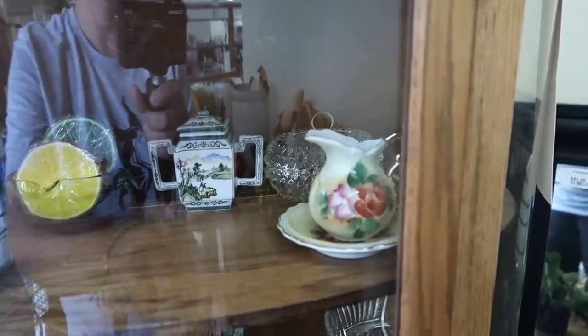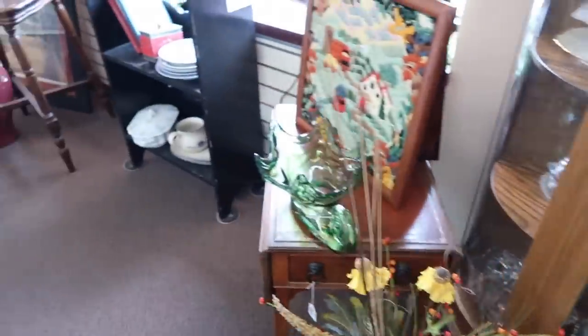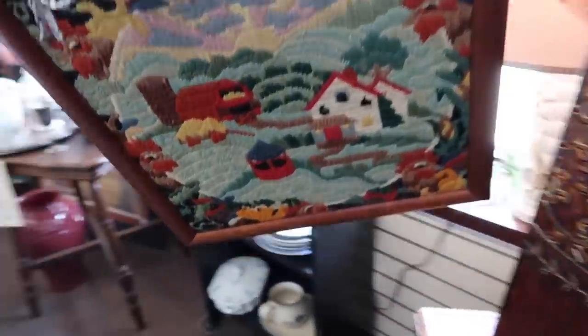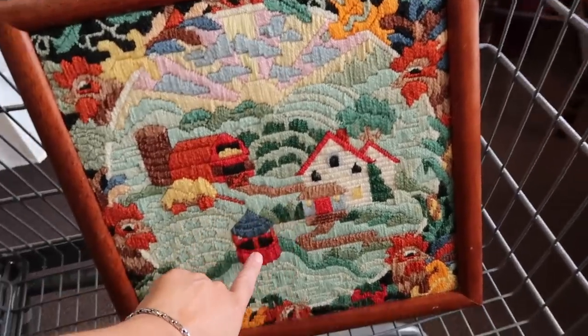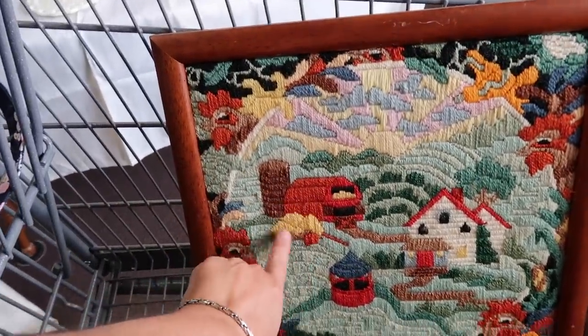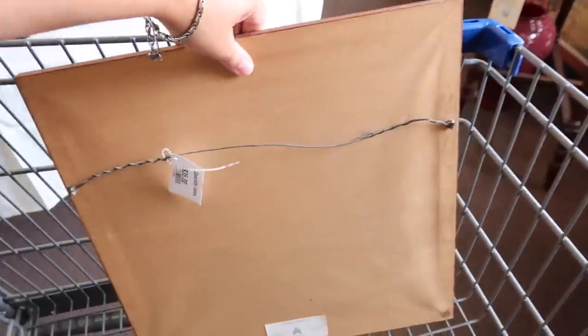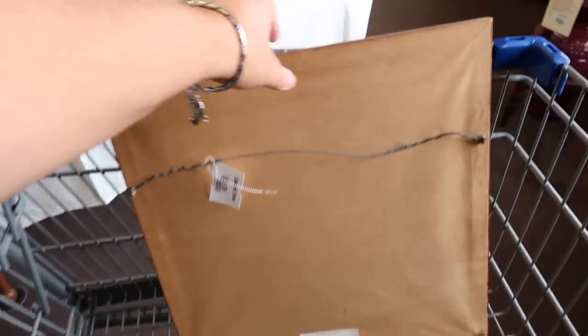Cute little picture right there. Some glassware in this case. Now I'm just going to sit it down here so we can look at it. It has a little house, a well. Now are those chickens? I think that they are. And then look at this little barn and the hay. Let's go ahead and turn that around and see if they have a price on it. $35 for that. High for a thrift store, but probably well worth it.